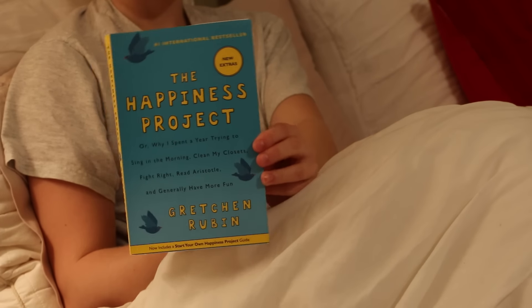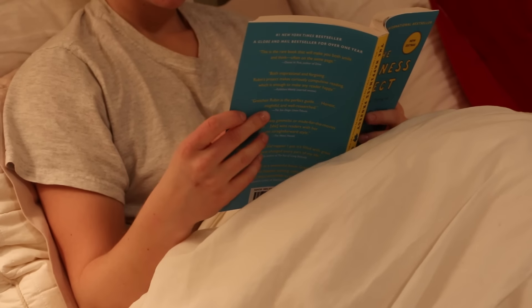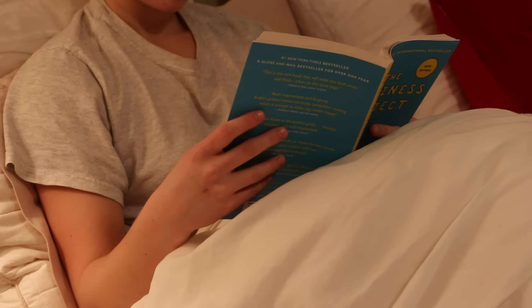I've been making an effort to read this book, The Happiness Project, every night — a little bit of it before I go to bed — and it's actually a really good book. Hopefully you guys enjoyed my Get Unready With Me video, and I'll talk to you in the next one.